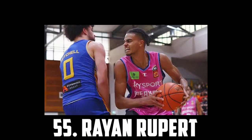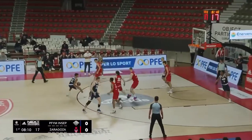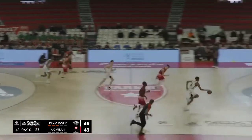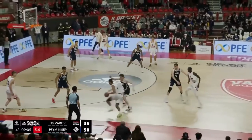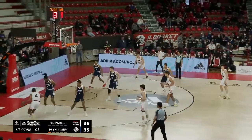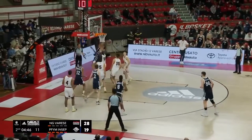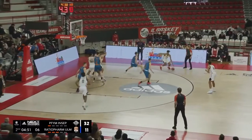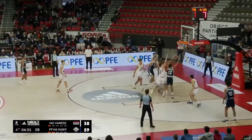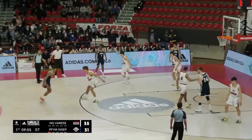At 55 I have one of the more raw prospects in the entire class, Rayon Ruppert, the 6'8 French wing who will play for the New Zealand Breakers. He'll likely struggle in the NBL, but Ruppert is an excellent defensive prospect with great size and length — 6'8 with a 7'3 wingspan. He has excellent hands, amazing anticipation, and moves extremely well in space. He has a nice handle and a pretty smooth jumper with a super high release point. Even though he's a very inconsistent shooter and raw prospect, he still has a chance of being a first-round pick.